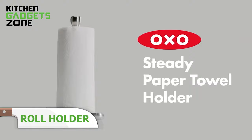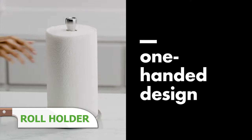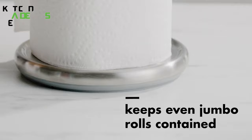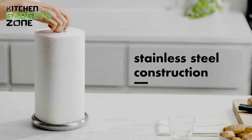OXO's paper towel holder keeps rolls locked in place for tidier use. Its grip stop mechanism lets you easily turn the roll under one hand to dispense then tear perforated sheets when gripped. Weighted for stability, this holder simplifies cleaning spills and drying hands without the roll unraveling all over. The sturdy weighted base and roller system neatly contain rolls for simpler sheet dispensing. Say goodbye to loose spinning rolls making more rip-off messes.